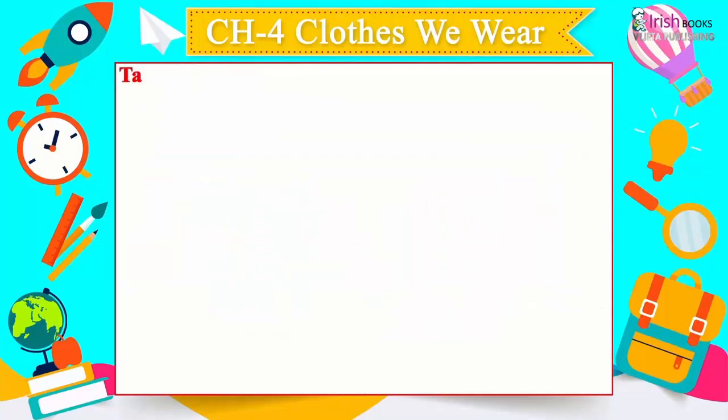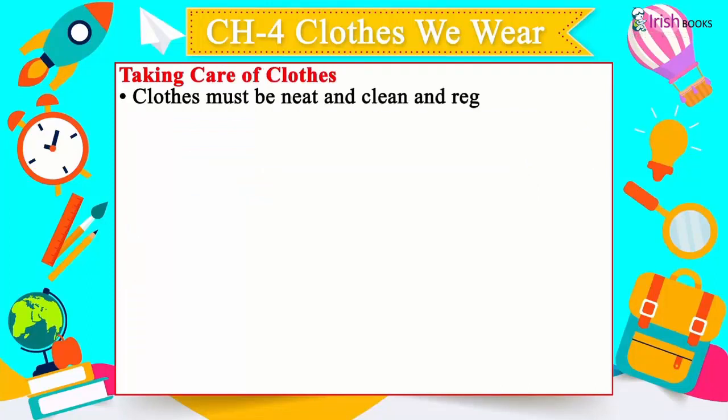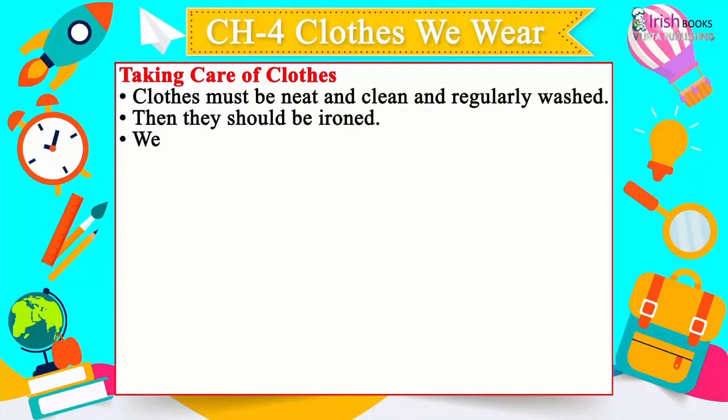On special occasions such as weddings, festivals, and birthday parties, we wear colorful and fancy clothes. Such clothes are called party wear.